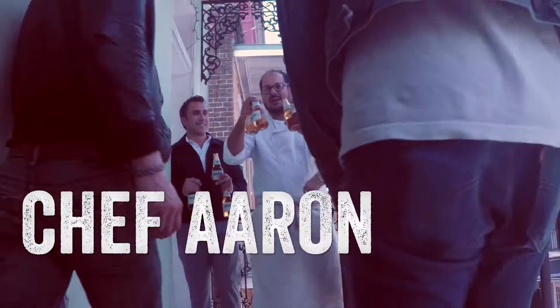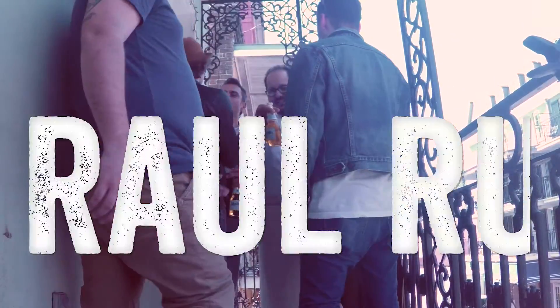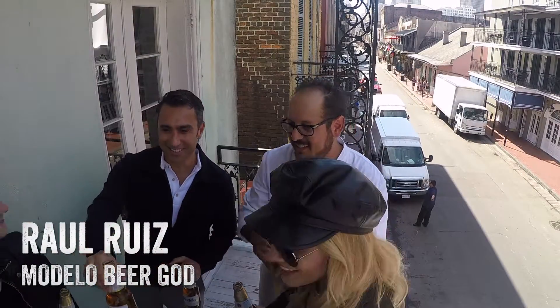How you doing guys? I'm Chef Aaron. Hey guys, I'm Raul. Welcome — nice to meet you. Welcome to New Orleans. Thank you so much.